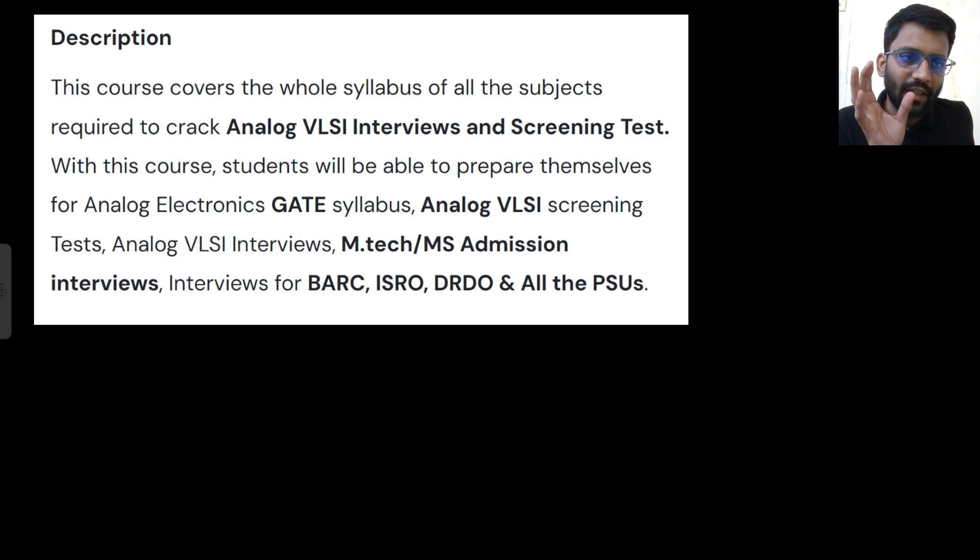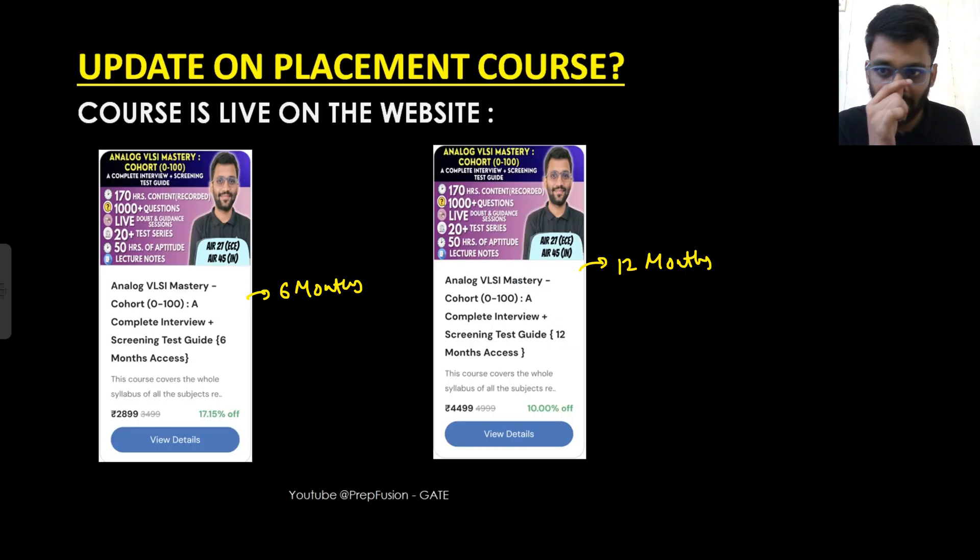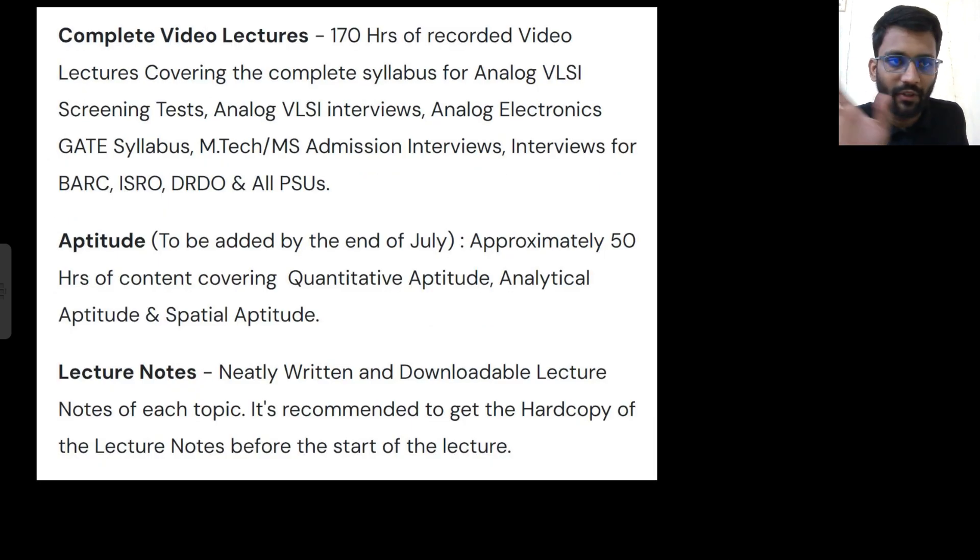The course covers every single thing required for Analog and VLSI — be it GATE, ESE, PSU interviews, ISRO, DRDO, M.Tech/MS interviews, or MNC campus placements. You will be able to answer every question and think clearly in interviews. It is around 170 hours of content — not a joke — with 1000+ questions including written test, screening test, and interview questions. Doubt solving, live sessions, and test series are also included.